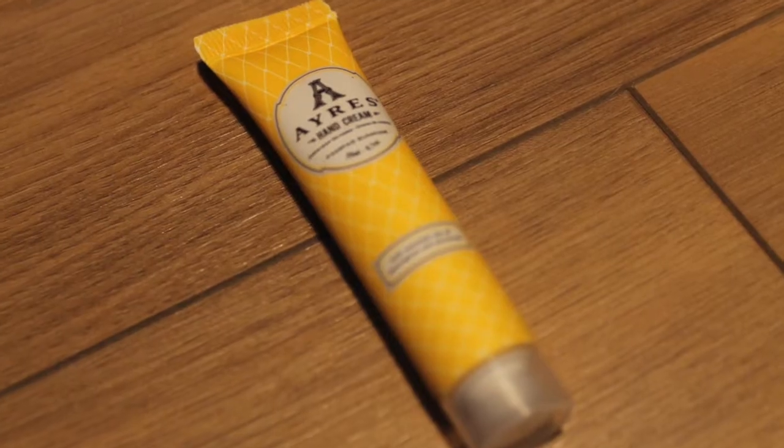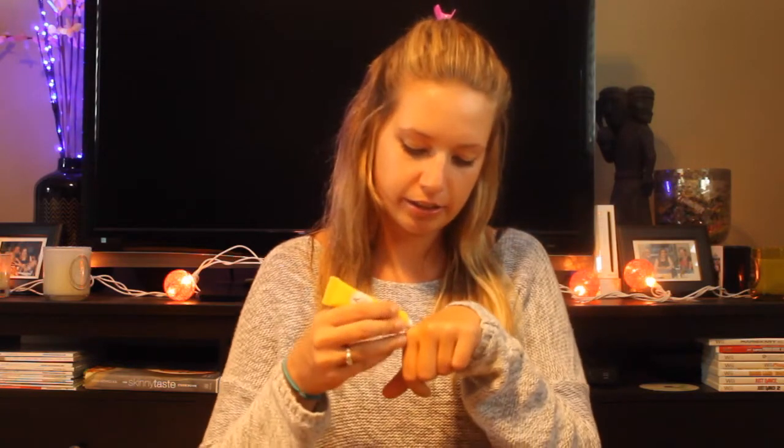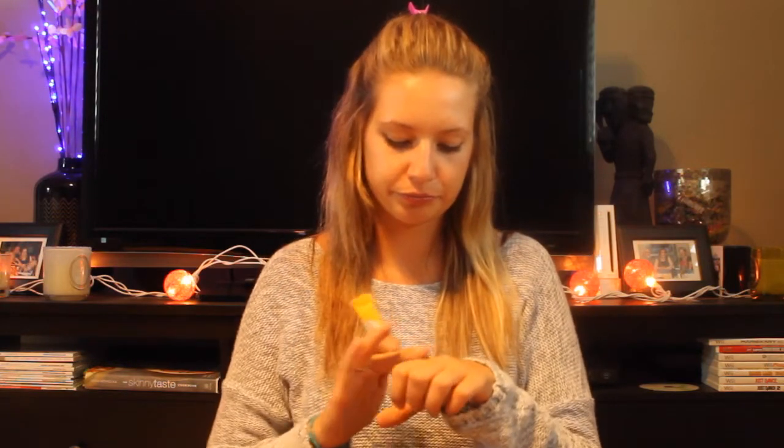Next thing I see in here is Aries Hand Cream Pampa Sunrise. Let's see how this smells. There's a little lid on it, but let's check it out. A little goes a long way. It smells lemony, a little grassy — lemongrass. I got that one right away. It smells very natural, very clean. It's nice. It's not too greasy. Great for throwing in your purse.